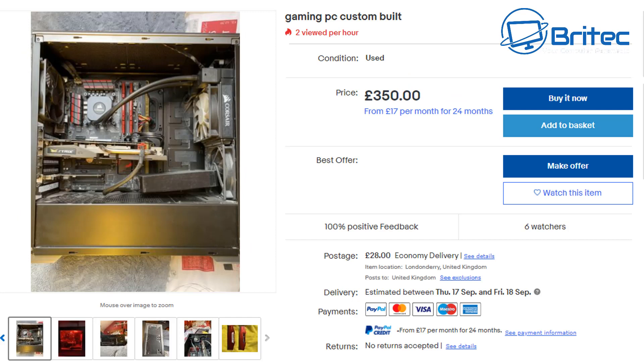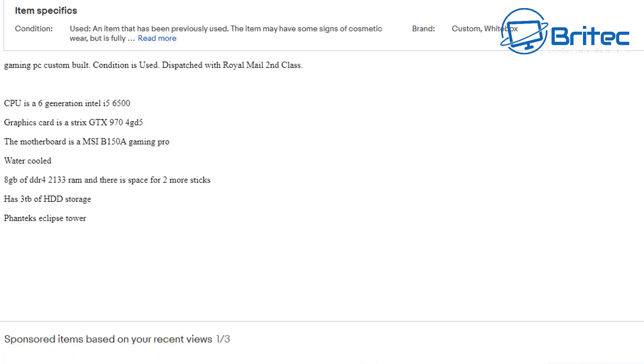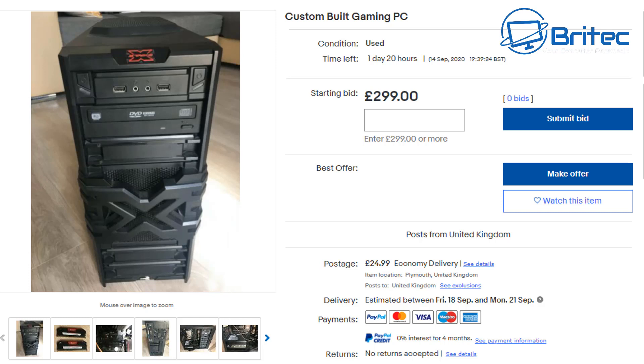Compare that to this one priced at 350 pounds — way too high for an old system in that condition. The seller hasn't even cleaned it or made it look presentable, and there's 28 pounds delivery on top. It does have an i5 6500, a GTX 970, a cheap motherboard, and 8 gigabytes of RAM, but no one is buying it at that price.